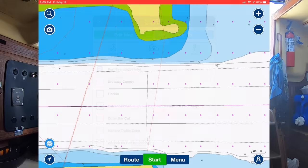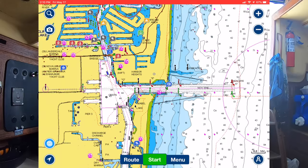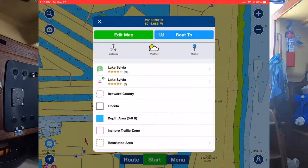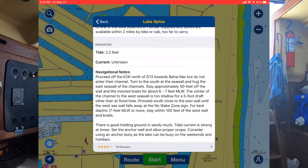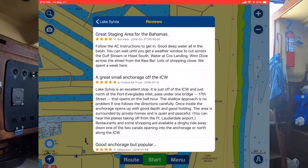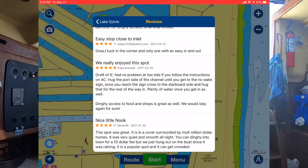Once I knew that the channel worked for us, I had to figure out where to anchor. I started looking for the little green anchor icons, and there is one right here in Lake Sylvia. Click it and you see 76 reviews for the anchorage. Right on the first screen: 'very popular safety anchorage,' plus navigational notes telling you exactly how to get in and what water depth to expect. Then you have all 76 reviews - 'great staging area for the Bahamas,' 'follow the ActiveCaptain instructions to get in,' 'excellent stop' - really awesome, gives you a lot of information.